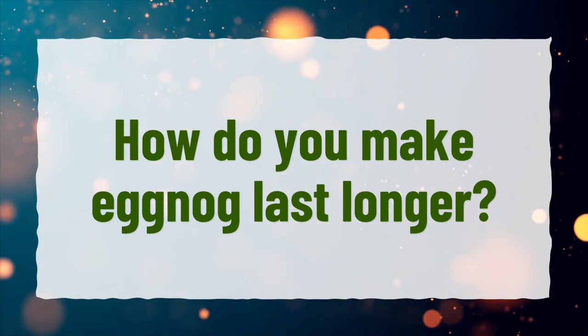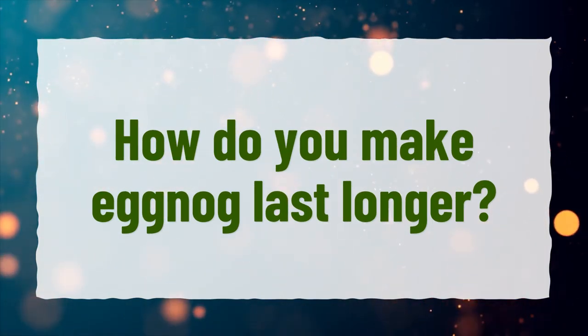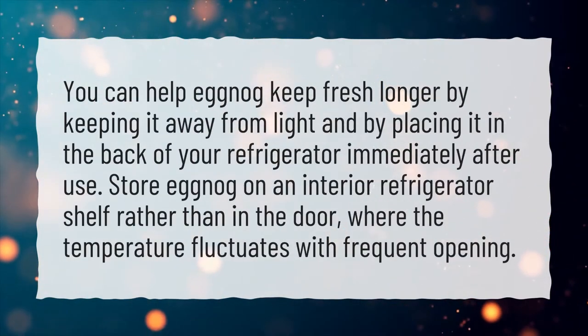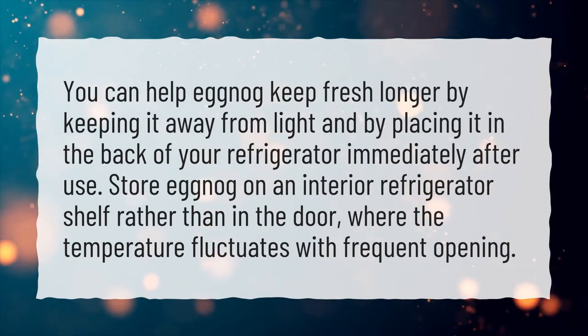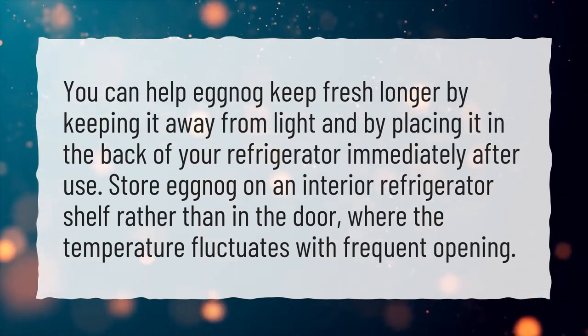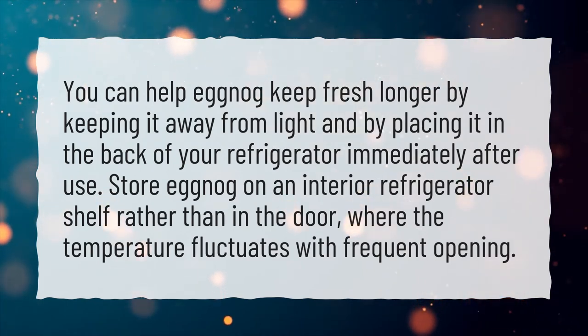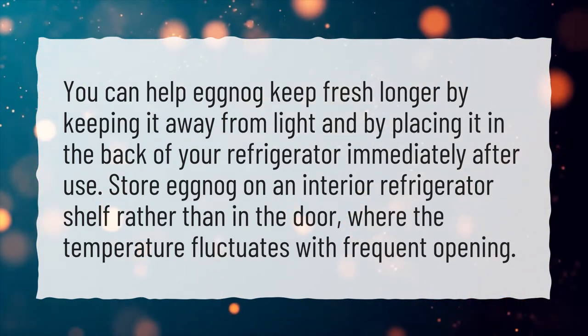How do you make eggnog last longer? You can help eggnog keep fresh longer by keeping it away from light and by placing it in the back of your refrigerator immediately after use. Store eggnog on an interior refrigerator shelf rather than in the door, where the temperature fluctuates with frequent opening.